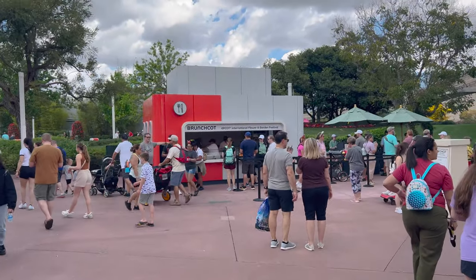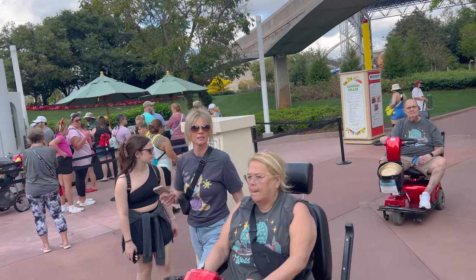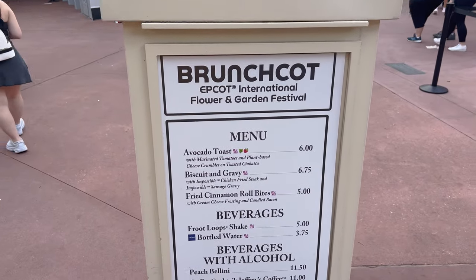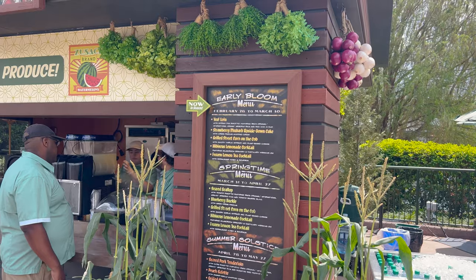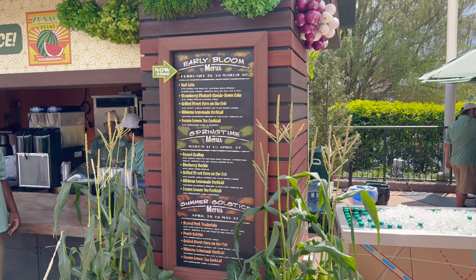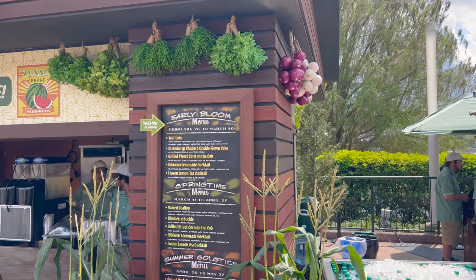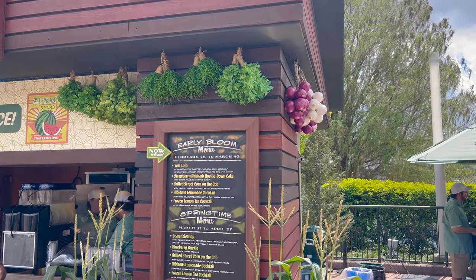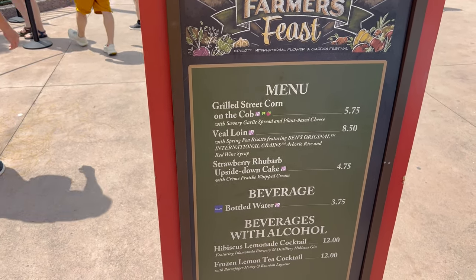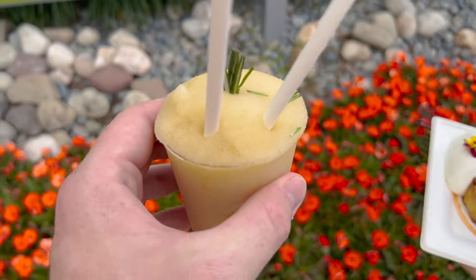Let's see what they have over here at the Brunchcot - fried cinnamon roll bites and biscuits and gravy. At the Farmer's Feast they have three different menus with different dates. March 31st to April 27th they have a frozen lemon tea cocktail, and right now they also have a hibiscus lemonade cocktail. Timmer's going to get the strawberry rhubarb upside down cake - and that's what that cake looks like - and the drink.